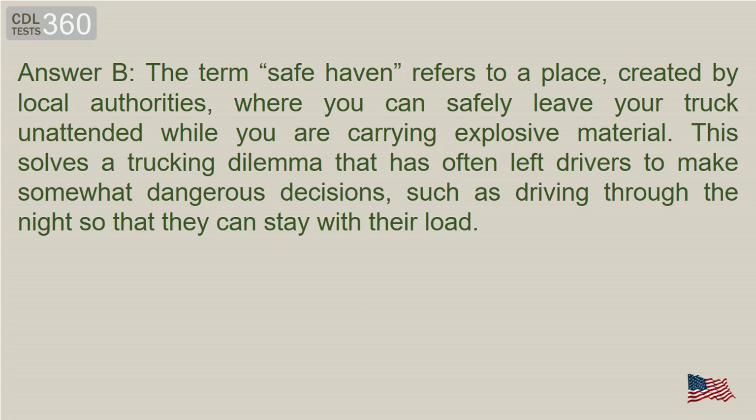Answer B. The term safe haven refers to a place, created by local authorities, where you can safely leave your truck unattended while you are carrying explosive material. This solves a trucking dilemma that has often left drivers to make somewhat dangerous decisions, such as driving through the night so that they can stay with their load.